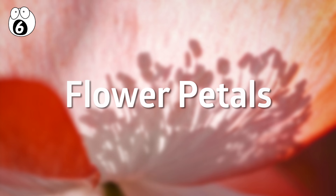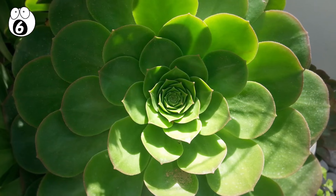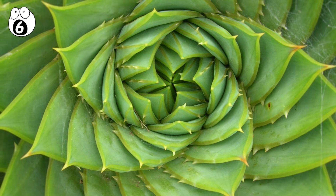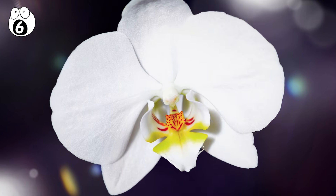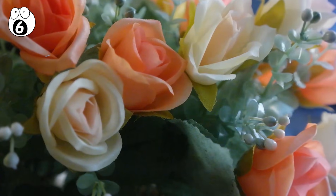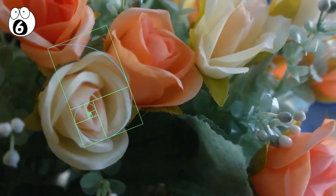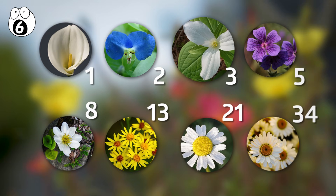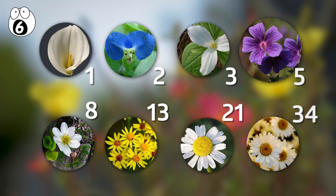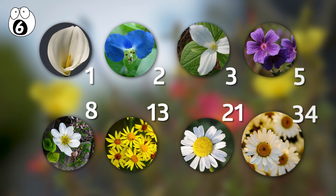Number 6: Flower Petals. One of the most famous examples where the Fibonacci series and the golden ratio are seen in nature is within plants. The Fibonacci series can often be found in the number of seeds or petals in many flowers, and the golden spiral can be found within the shape of the entire flower. Many flower petals come in quantities that are Fibonacci numbers. For example, lilies and irises have three petals, buttercups have five petals, and daisies can be found with 34, 55, and 89 petals.